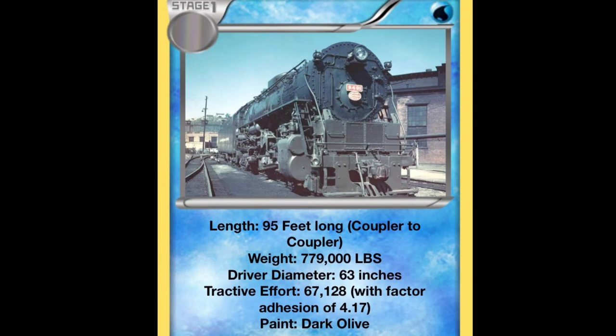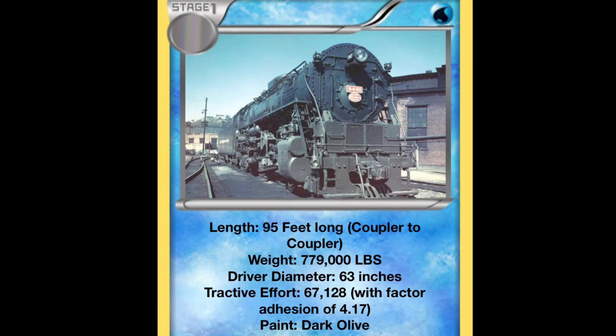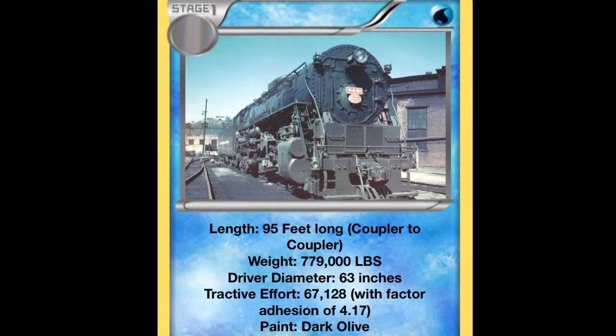The A2As were built at a total length of 95 feet long from coupler to coupler, and weighed a total of 779,000 pounds. The locomotives were painted in a handsome dark olive green paint, separating it from the standard black boiler jacketing of most P&LE engines at the time.